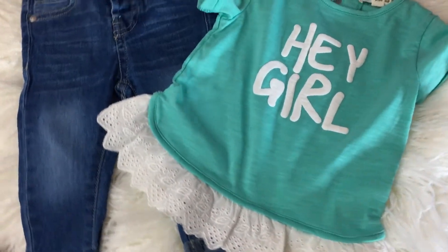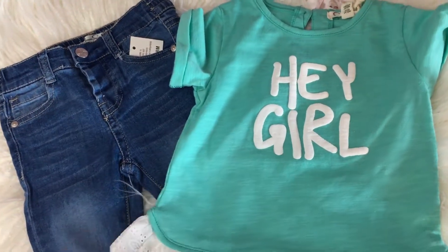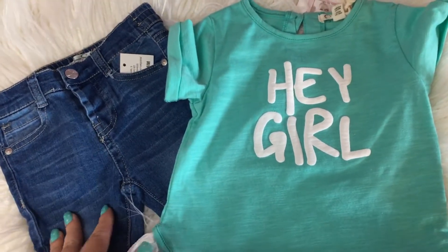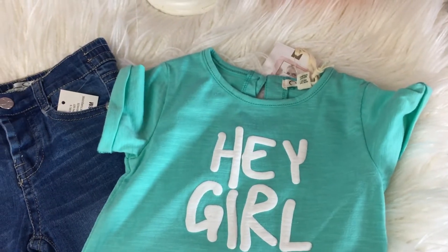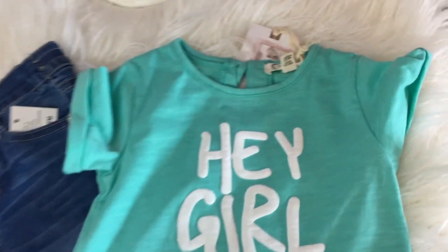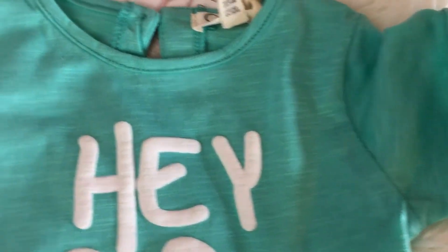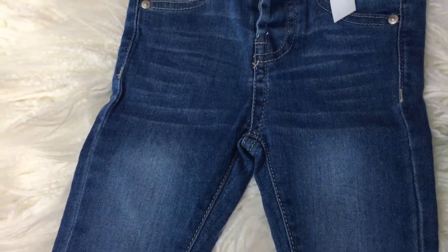My final outfit is another Jessica Simpson — I just love her baby clothing. I will note that I do find with her clothing the fit isn't always accurate. I have a pretty thin, slim baby and sometimes the clothing doesn't fit properly, so that's something to be careful of. This is an 18 month outfit with this really cute top — a t-shirt with roll-up sleeves that says 'Hey Girl' and has cute little fringe and ruffles at the end, paired with adorable jeans. It was $48 and I got it for $18.99.